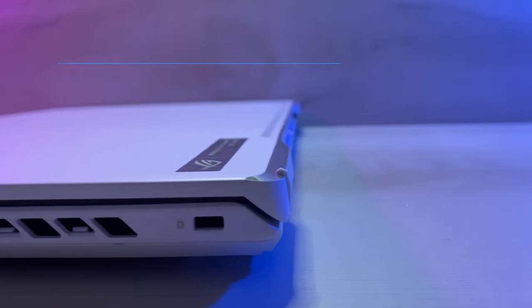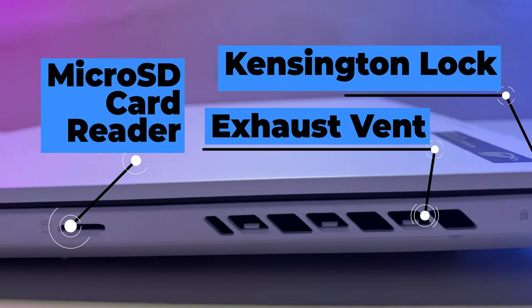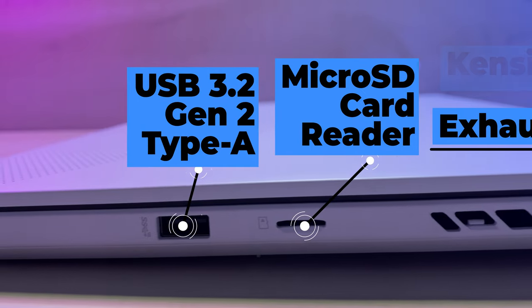On the right side, we've got a Kensington lock port, a third exhaust vent, a micro SD card reader, and a USB 3.2 Gen 2 port.